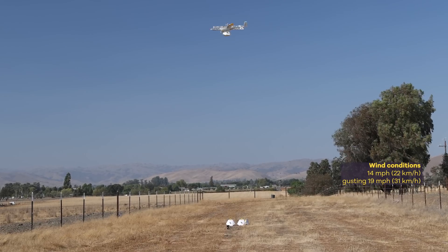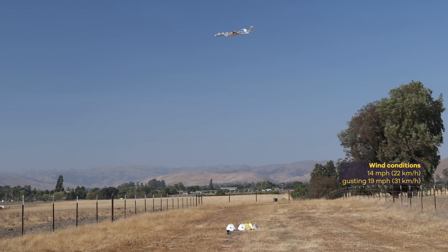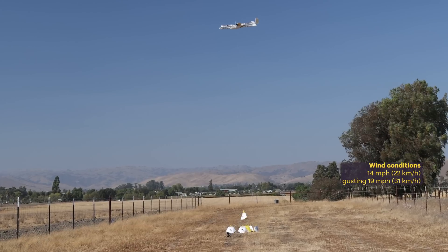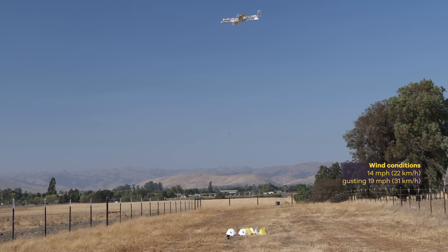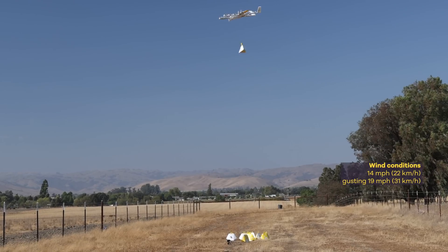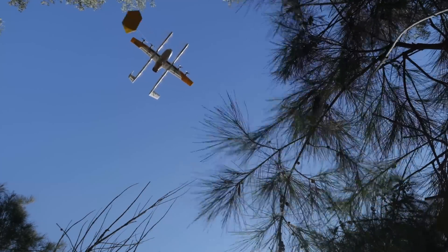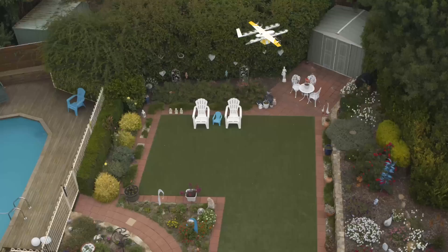We do a lot of testing of this system and you'll see mountains of packages — the delivery accuracy is such that you deliver a package on top of package on top of package until there's a big cone of packages sitting there. That reliability allows us to drop off boxes in relatively small spaces in a safe, repeatable, reliable way.